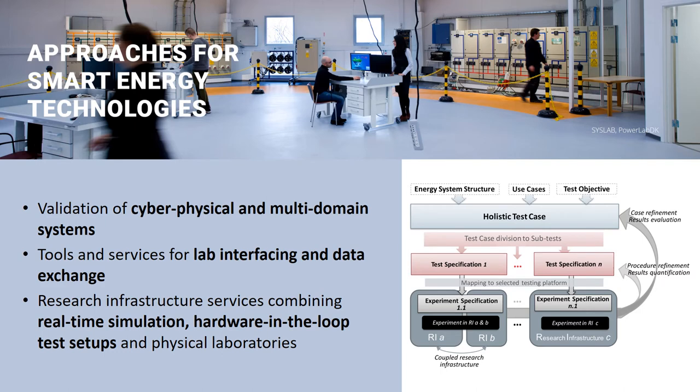The development of smart energy technologies is facilitated by validation of cyber-physical and multi-domain systems, by the development of tools and services for lab interfacing and data exchange, as well as providing research infrastructure services combining real-time simulation, hardware-in-the-loop test setups and physical laboratories.